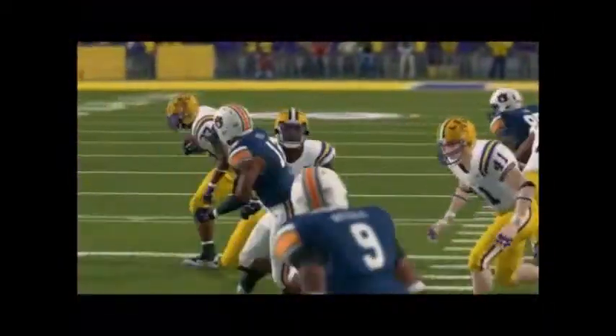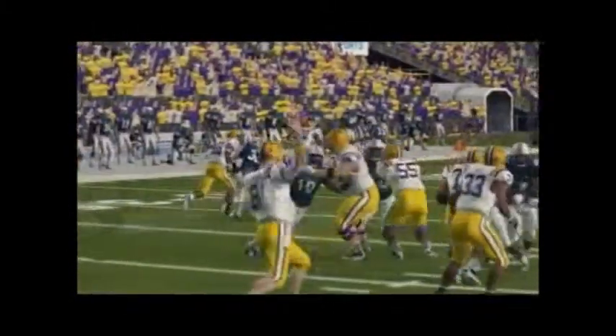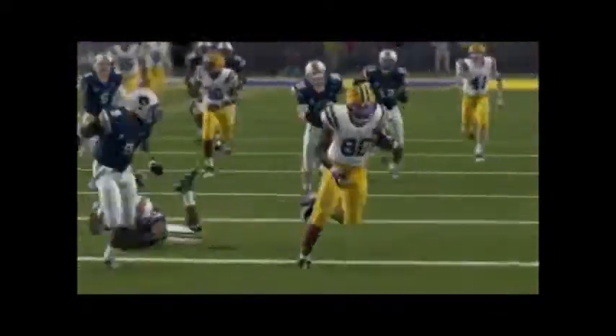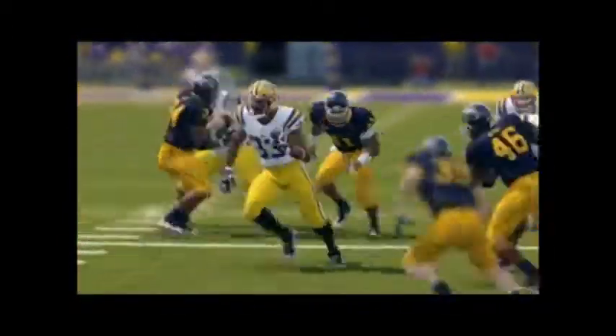Now LSU is up next. They had a great close game against Auburn — it took a last-second ditch effort for them to pull off this win. You see Jeremy Hill, the Heisman leader, just running over dudes, and Mettenberger getting his pass on. They're throwing the ball and had a nice win against Auburn 29 to 16, as Mettenberger and Jeremy Hill put on a show, pushing forward with this undefeated season.